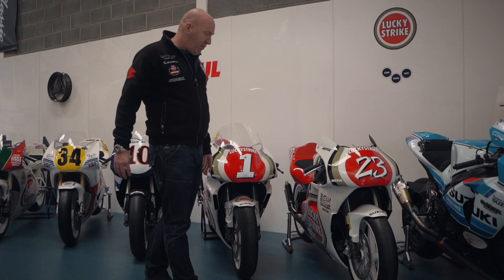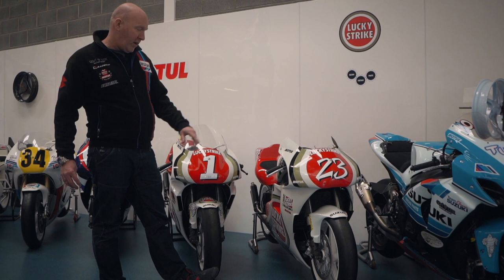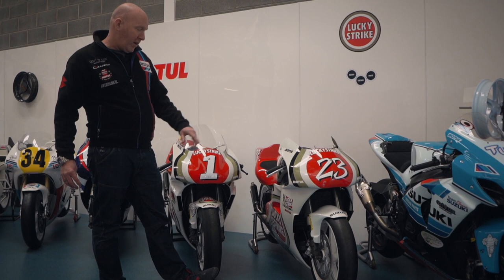Beside that another one nearing completion - the 1997 Anthony Gobert bike. Bar the steel discs that we changed from carbon to make it a bit more usable, it's a totally original bike. Just waiting on a couple of little bits to be detailed on this and again hopefully getting this bike out next year.